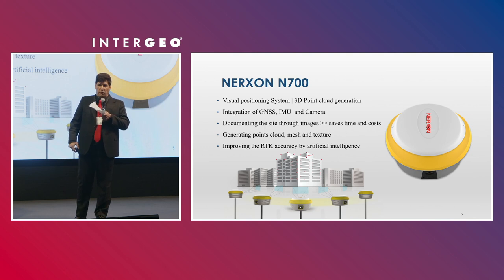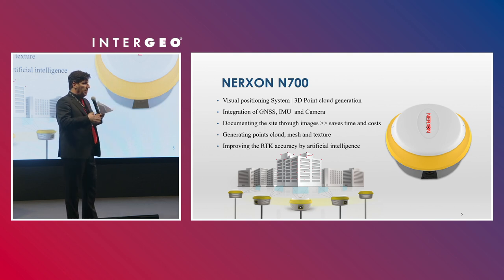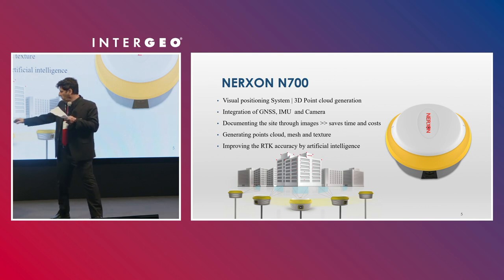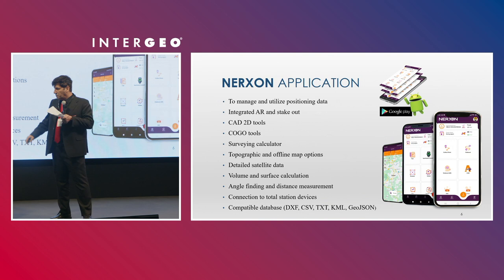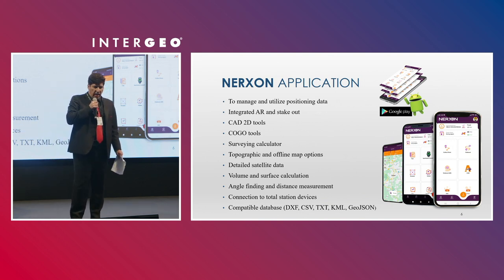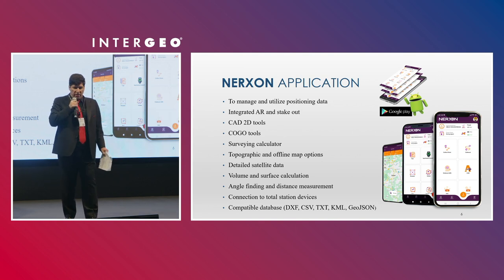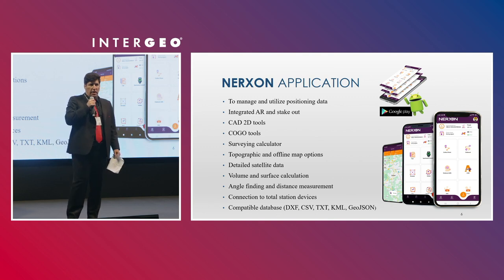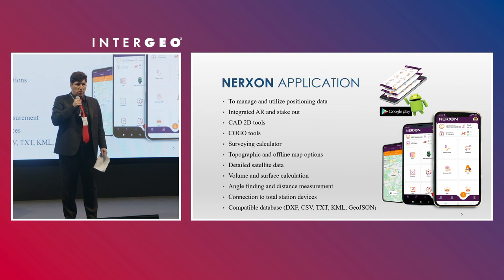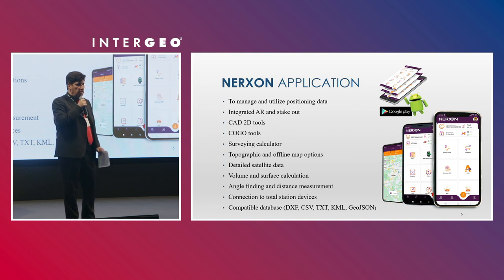For the first time in the world, we use artificial intelligence algorithms to improve accuracy significantly. We also have a comprehensive application that is very easy and user-friendly. It manages and utilizes positioning data, helping surveyors so they don't need to do any post-processing in the office.